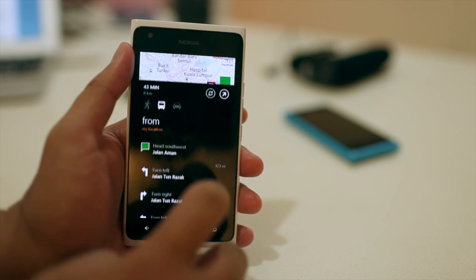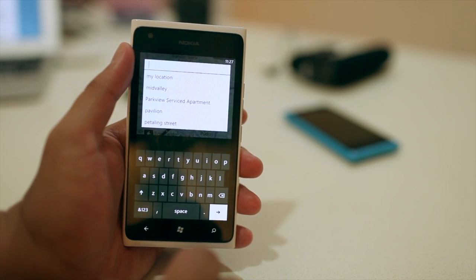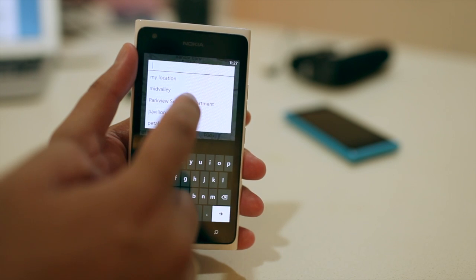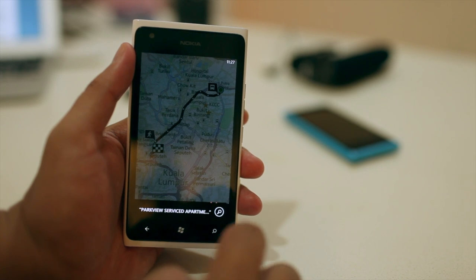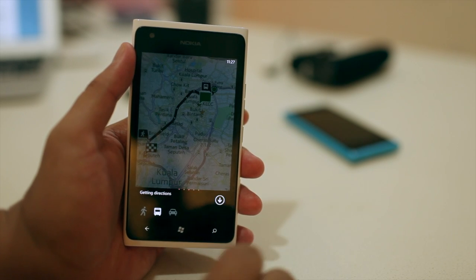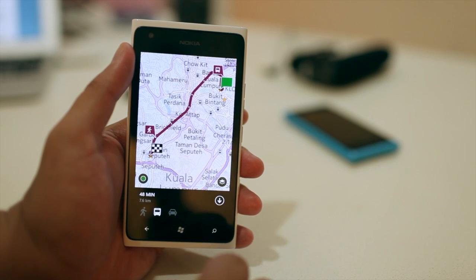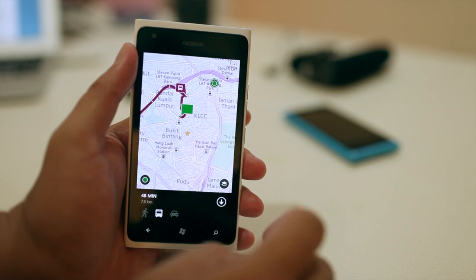In the new version, you could go ahead and change the 'from' and change that to something else. For example, tomorrow we will be in a different location from now. So I'll go select Park View as the starting point, and now I know how to get to Mid Valley from that new location instead of my current location.